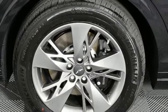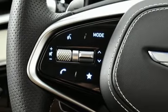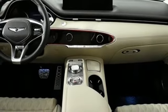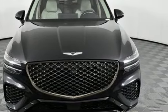Front heated and ventilated bucket seats, autonomous cruise control, streaming audio, memory steering wheel settings, dual zone climate control, rear parking sensors, and automatic transmission. Hurry in today for a test drive.